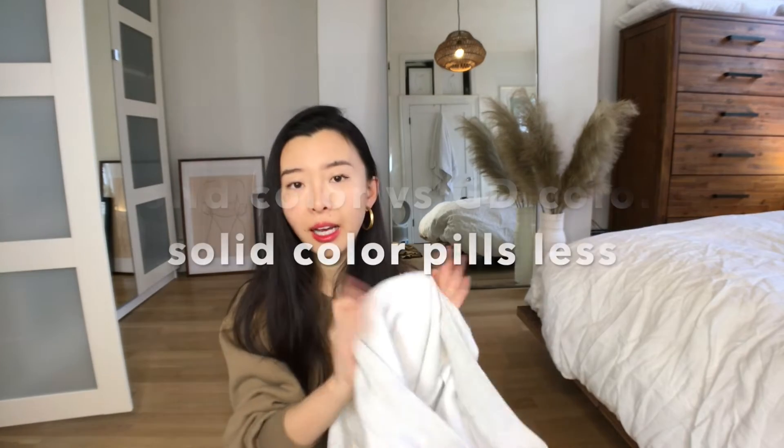For a solid color, the manufacturer dyes the fabric first and then cuts the fabric into the garment. But if you purchase a garment dye color, the manufacturing process is reversed — they cut the fabric into a sweatshirt first, and then they dye the sweatshirt as a whole. There are some strengths and limitations for both dyeing processes.